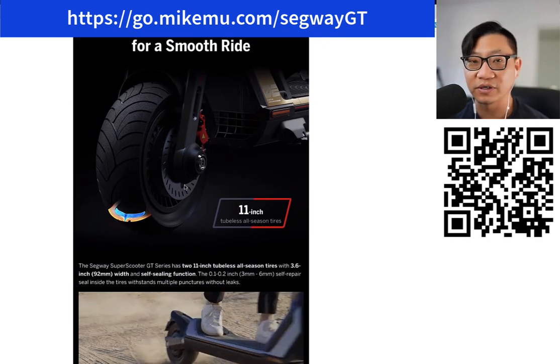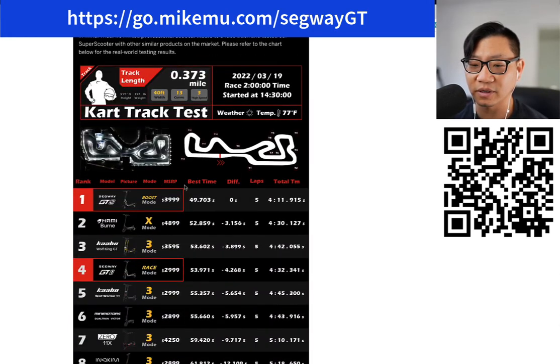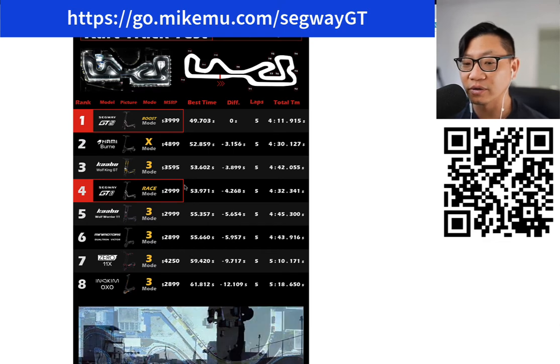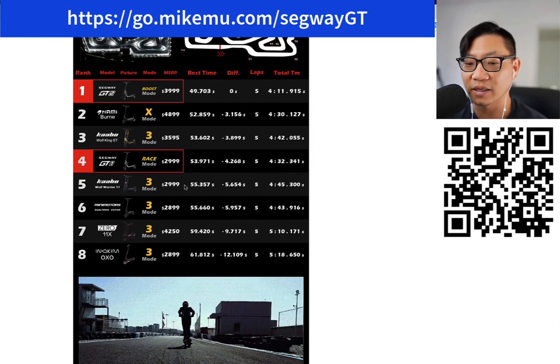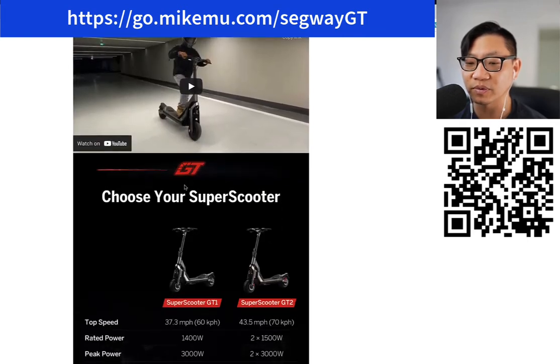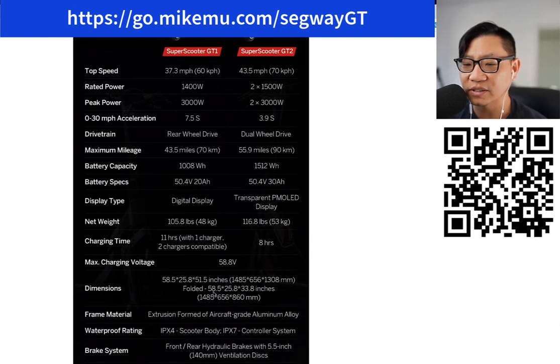The tires are beefy — they're 11 inch, pretty big. The payload is great. They did some comparisons with a bunch of other name brands. These are very specifically for people who want high performance scooters, and I see some people riding them here and there throughout the San Francisco Bay area. But I want you to look at these dimensions — this is a big product. This is not something you're going to want to carry up the stairs. It's 105.8 pounds for the GT1 and 116.8 pounds for the GT2.